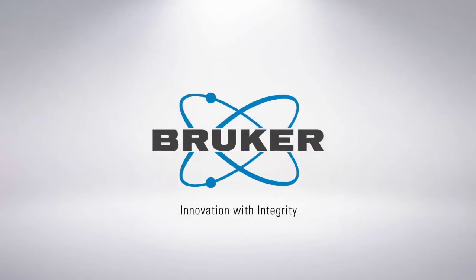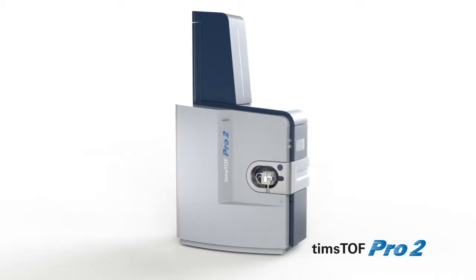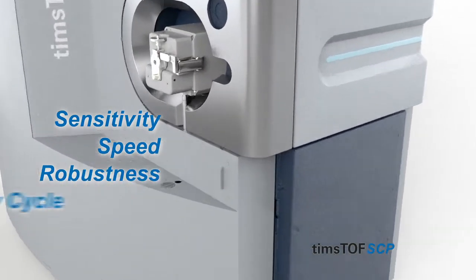The increasing demand for high-throughput proteomics brings with it a demand for a step change in MS technology, simultaneously delivering sensitivity, speed, robustness, and duty cycle.